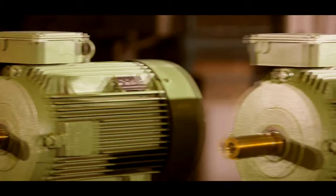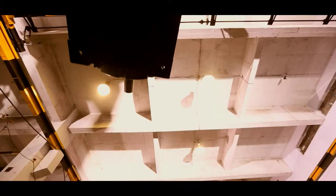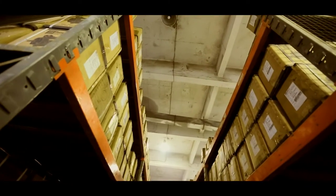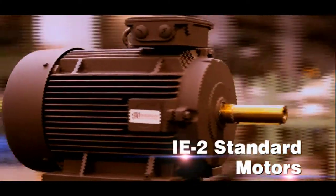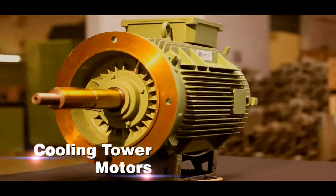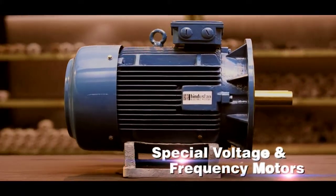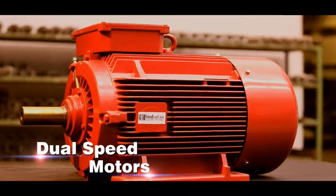The entire range of motors has earned approval from leading consultants worldwide. We deliver motors from the drawing board stage to a finished motor in a record time of 14 days. Our product range includes TEFC motors, IE2 standard motors, IE3 high-efficiency motors, flame-proof motors, cooling tower motors, geared motors, brake motors, special voltage and frequency motors, smoke extraction motors, inverter duty motors, dual-speed motors, and roller table motors.